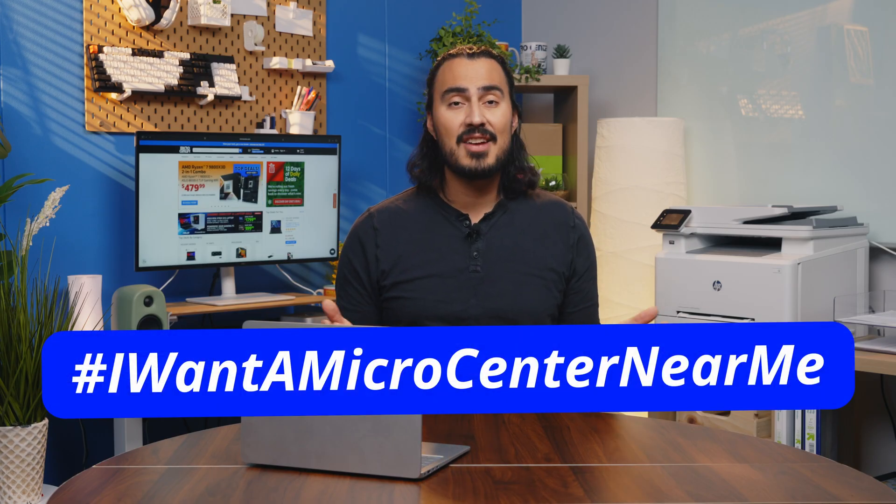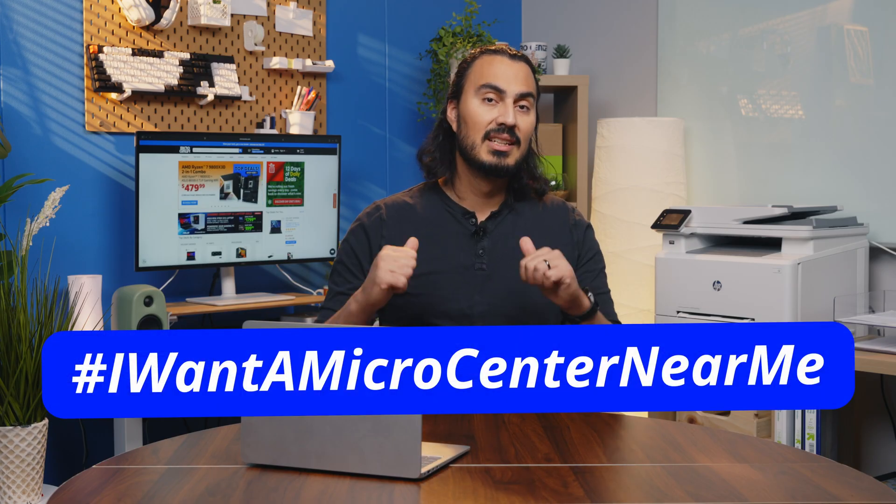So stop by your local Micro Center, and if you don't have a Micro Center near you, be sure to comment hashtag 'I want a Micro Center near me.'